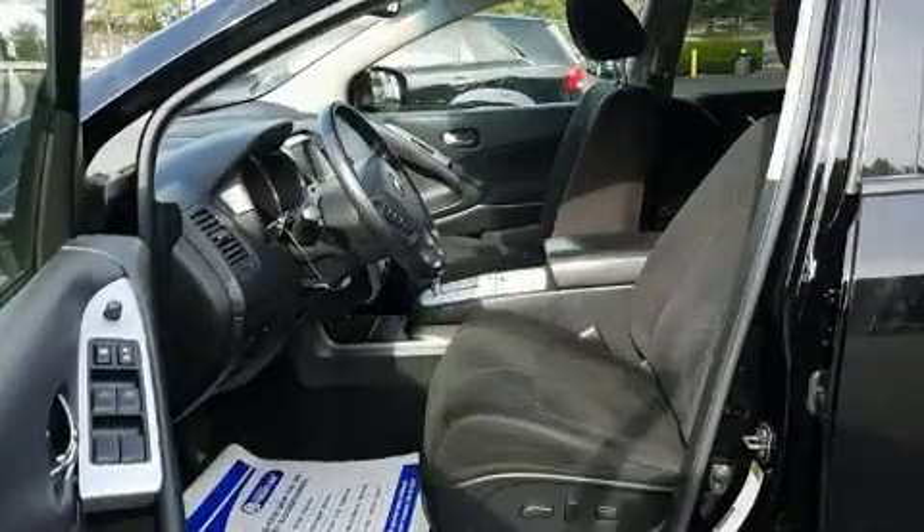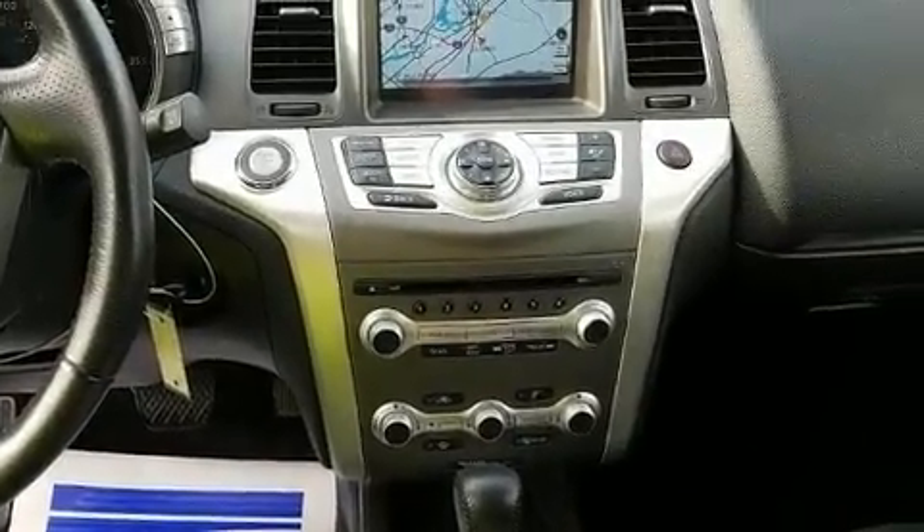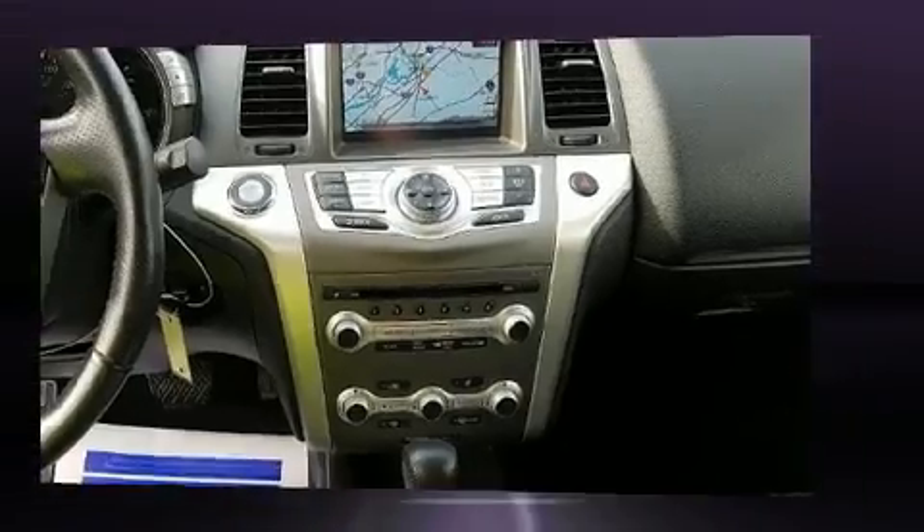It's equipped with tons of terrific amenities, but it won't break your budget. Like all-wheel drive, delay-off headlights, and power front seats.